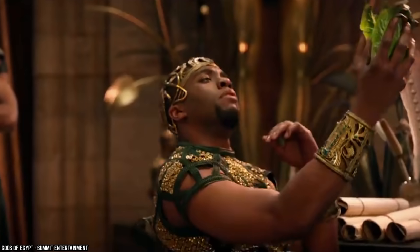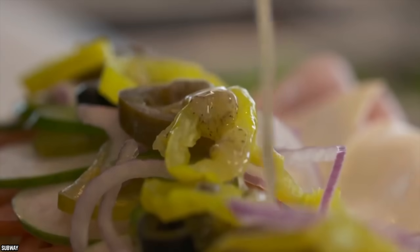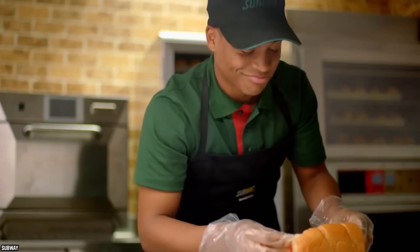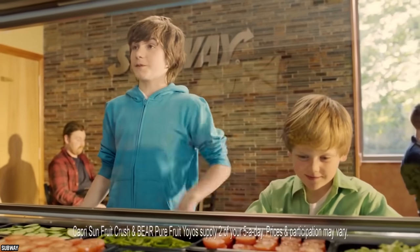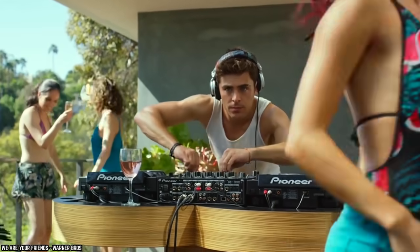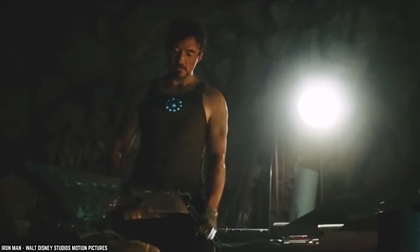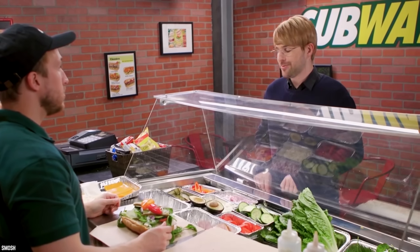Although many customers might think the Veggie Delight is far too plain or boring for their liking, this 6-inch, 200-calorie-packed sandwich will not only have you feeling full, but is the best way to get your daily serving of vegetables, and what better way to do just that than in the form of a delicious Subway sandwich. While the Veggie Delight does not scream party in your mouth, it still gets the job done and is a notable option for Subway's vegetarian and vegan customers.